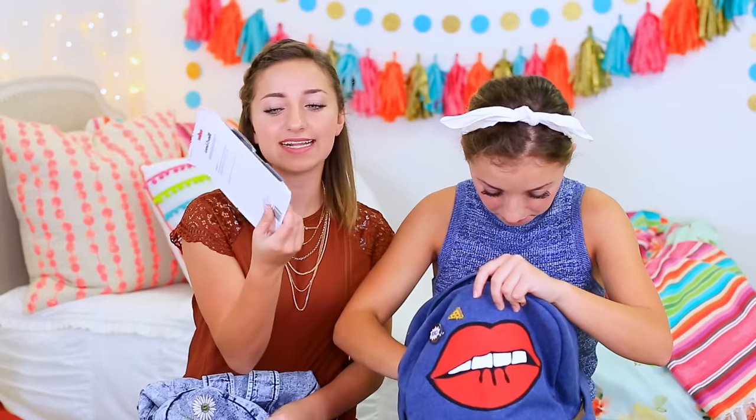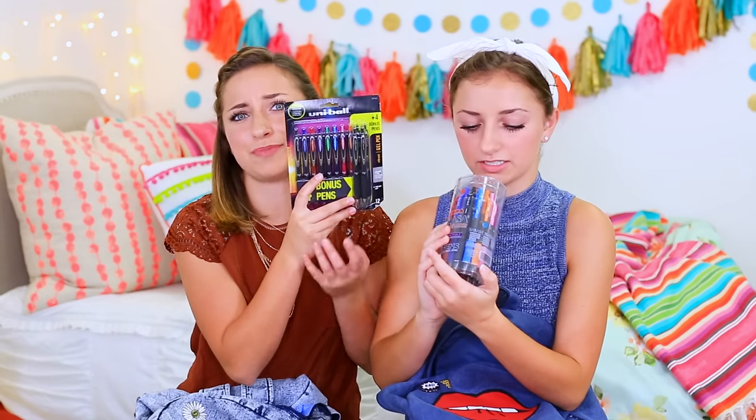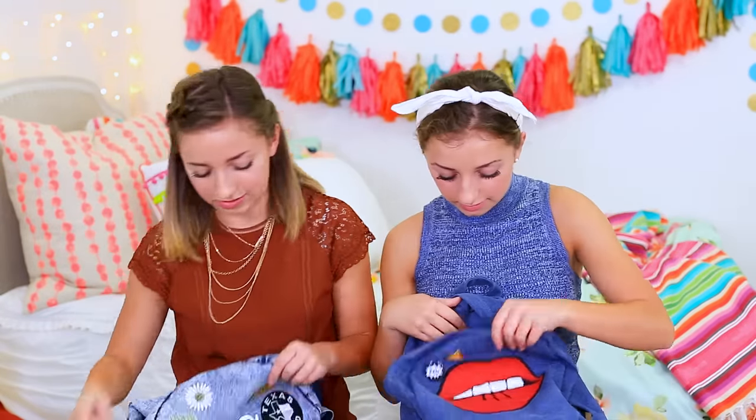We've also got pens — they're like colorful pens. Who doesn't want colorful pens? Yeah, there's like all the colors in here. I want colorful pens, I don't know about y'all. These are from Target, along with the pencils we just pulled out.